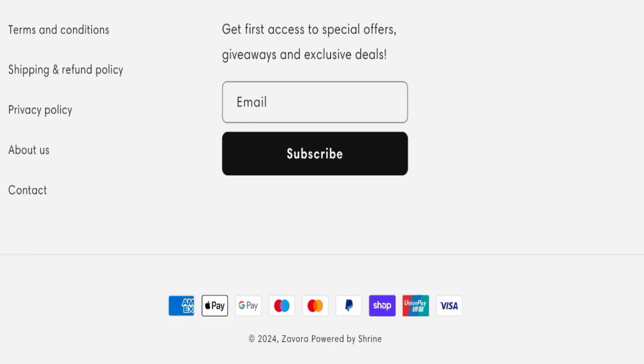They are accepting American Express, Apple Pay, Google Pay, Maestro, MasterCard, PayPal, Shopee, UnionPay, and Visa for making payments.